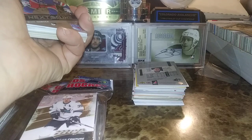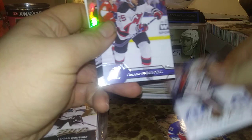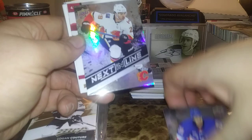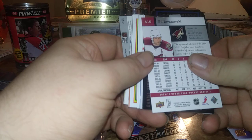So this is Pack 1. Here's a Brett Howden Overtime Next in Line, Marcus Krueger, Devante Smith-Pelly — that's cool — and Dylan Dubay Next in Line. So we got two Next in Lines: Brett Howden and Dylan Dubay right there, just some inserts good for a cheap binder for a future card show.